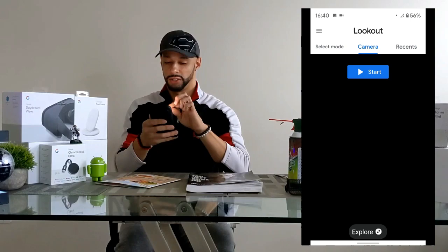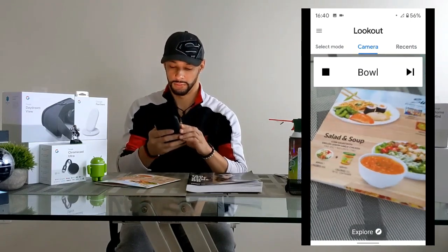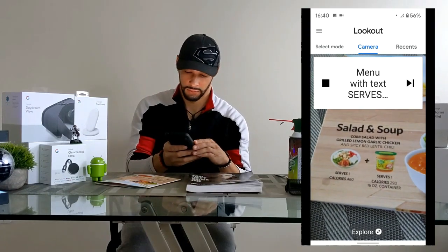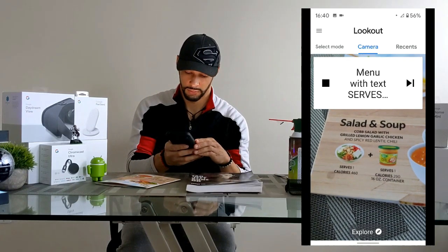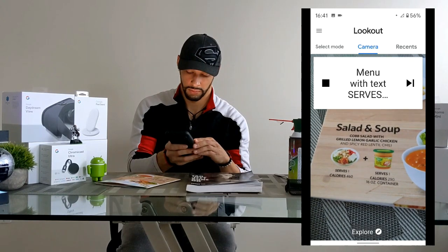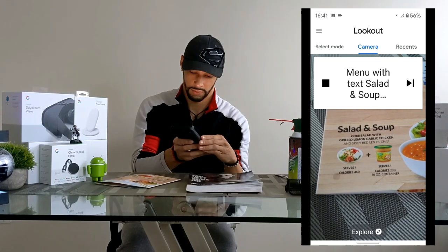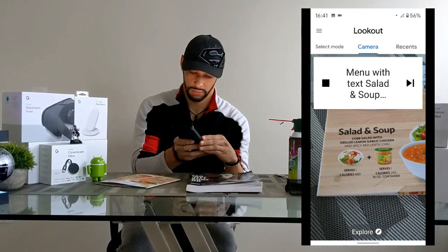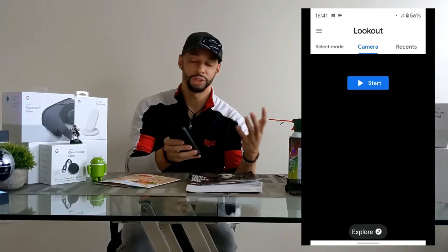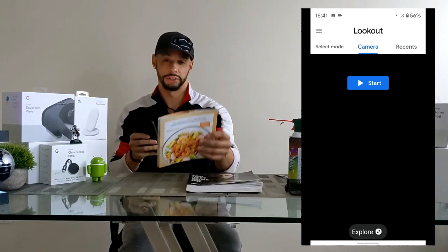Next we lay down the pamphlet with dinner ideas. The app first says 'bowl at 12 o'clock,' then reads: 'menu with text, serves calories 290, 1602.' Then it reads: 'menu with text — salad and soup, cob salad with grilled lemon garlic chicken and spicy red lentil chili, serves one, calories 460 at 12 o'clock.' That one works pretty well — it recognizes the text on the pamphlet, which is really useful.